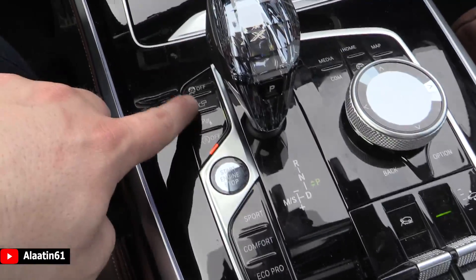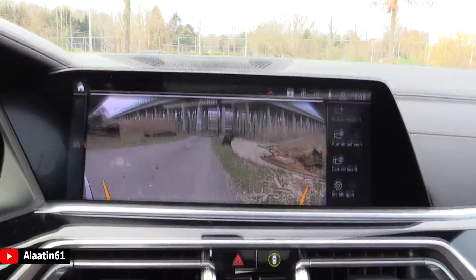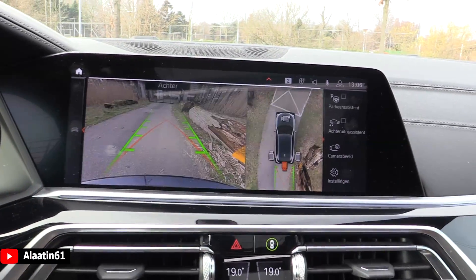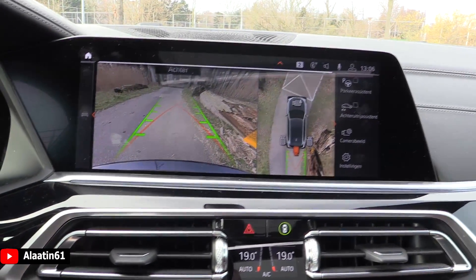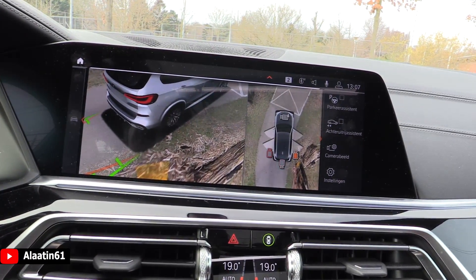You can turn off start-stop, parking sensors, and cameras. Let me show you the cameras — the quality is so good. Top view of course, and you can see live images all around the car.